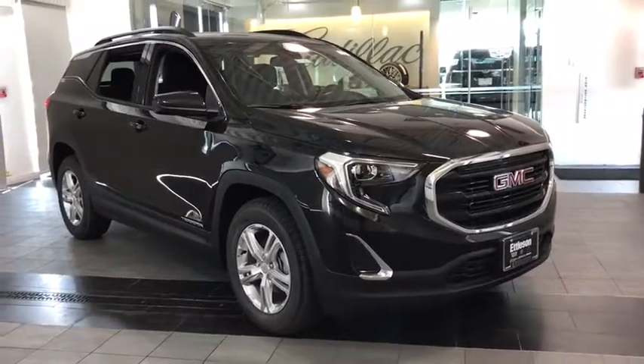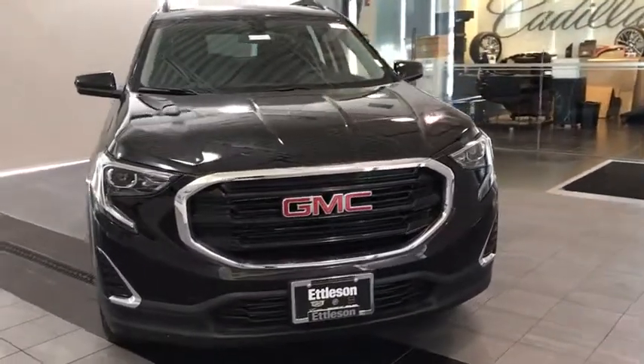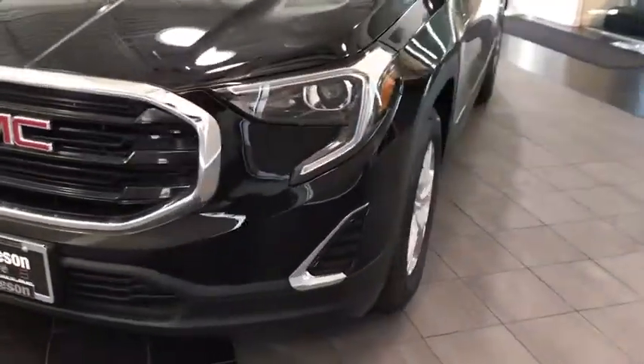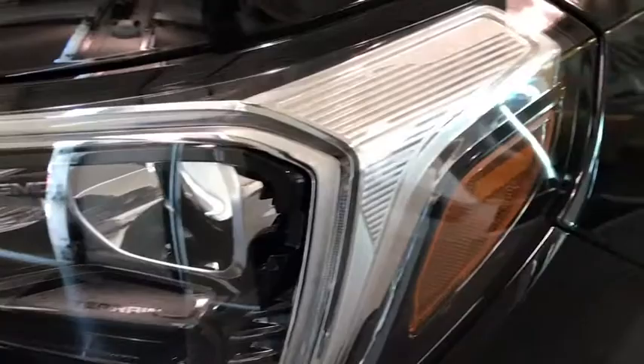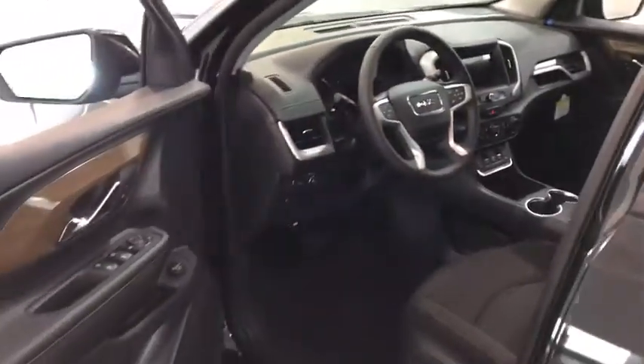Looking for the right vehicle? Check out the 2019 GMC Terrain. The GMC Terrain combines the benefits of a crossover with the style and functionality of an SUV. Terrain offers uncompromised capability, a balanced stance, and a commanding view of the road, letting occupants enjoy a confident driving experience. And an EPA estimated 32 highway MPG is not bad either.